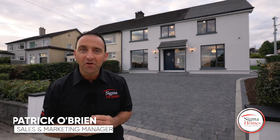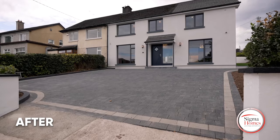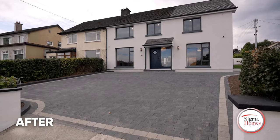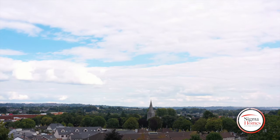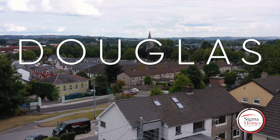Hey guys, Patrick here. It's Friday — yes, it's another live handover with Sigma Homes. When you turn a three-bedroom semi-D into a 2,000 square foot luxury home, it makes sense. But when that home is one minute's walk from the heart of Douglas, now that's what dreams are made of.